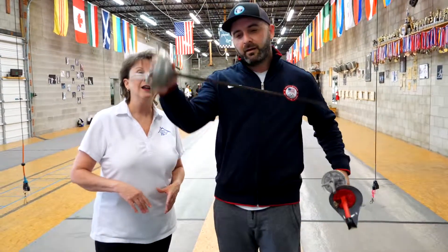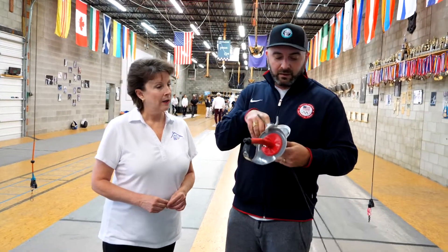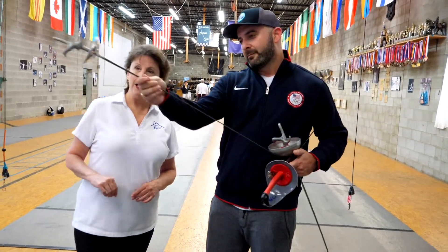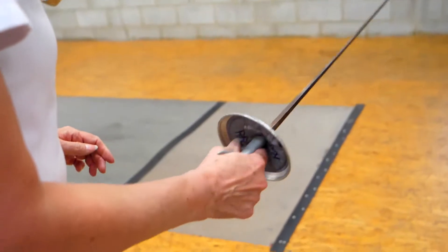I'll start with the epee. This is what you call a traditional dueling weapon — anywhere on the body is a target. You could hit somebody underneath the wrist, the foot — the whole body is fair game. The other poking weapon is the foil. What you see in the movies most of the time is a rapier, which is kind of a variation of an epee — like in Three Musketeers and things like that.